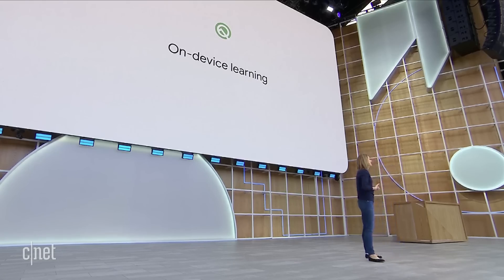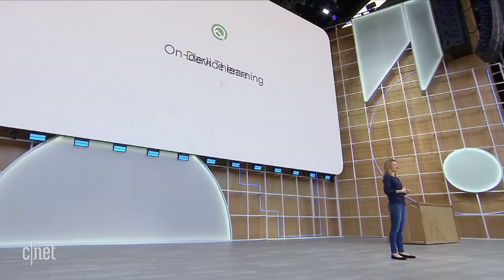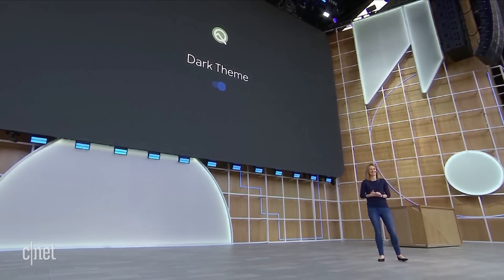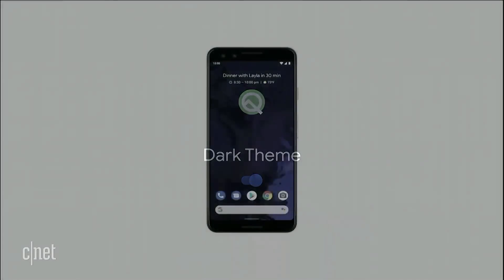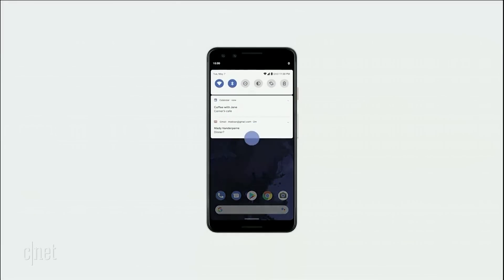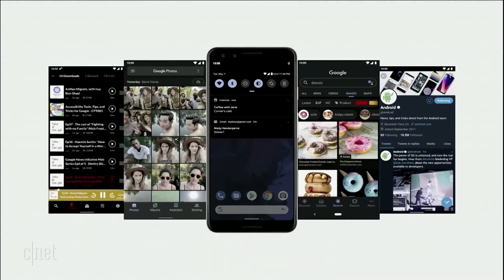There's one more addition to Android Q that's small but you've been asking about for a while: Dark Theme. We're launching it in Q. You can activate it using the Quick Tile or by turning on Battery Saver. It will help you save battery — your OLED display is one of the most power-hungry components in your phone, so by lighting up fewer pixels, we'll save you battery.